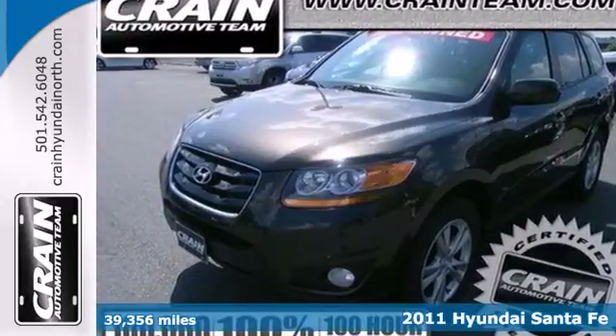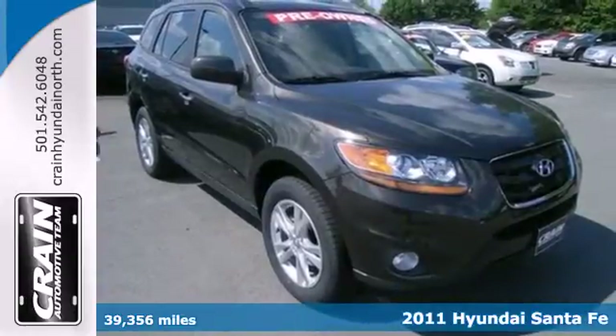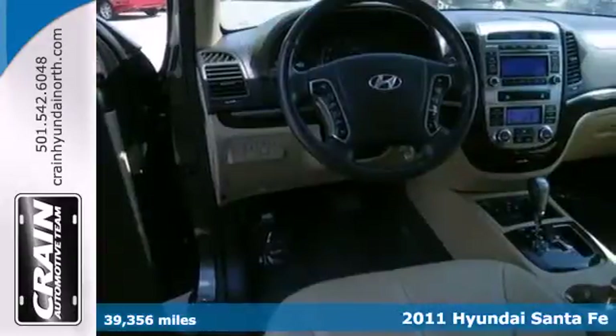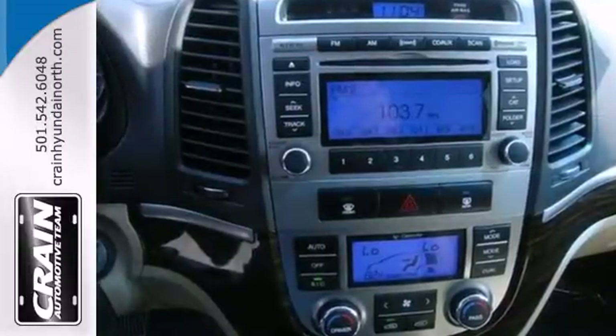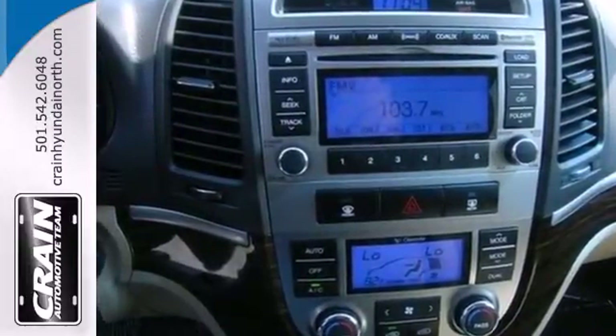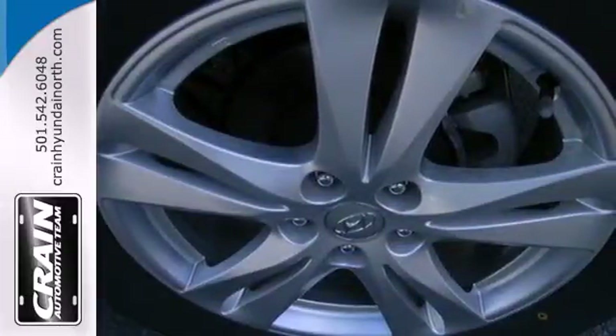It's a 2011 Hyundai Santa Fe. This versatile and value-packed crossover is loaded with standard features, including air conditioning, power windows, driver and passenger whiplash protection, four-wheel anti-lock brakes, and a premium sound system with MP3 input, satellite radio, and iPod integration.